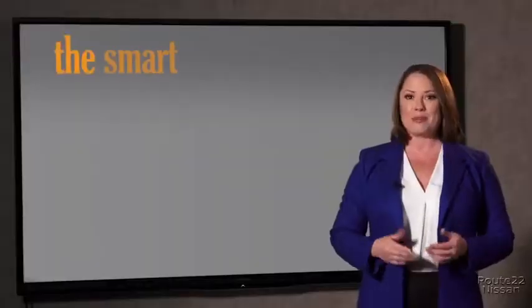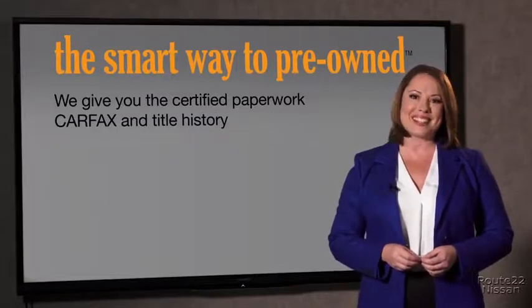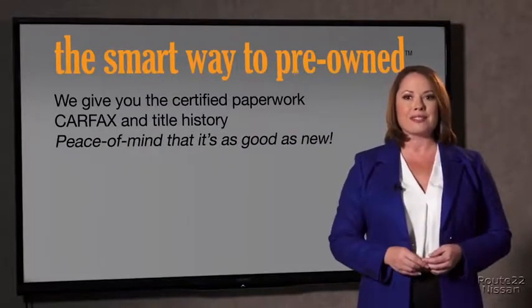The best thing I like about Smart Way to pre-owned, besides the great price I got, is that I know I bought a good car. Why should you worry if the odometer's been rolled back, or you're the victim of a salvaged or rebuilt vehicle, or worse, a washed title? We give you the certified paperwork, along with the car facts and the title history, providing you with the peace of mind that your certified pre-owned is as good as new.